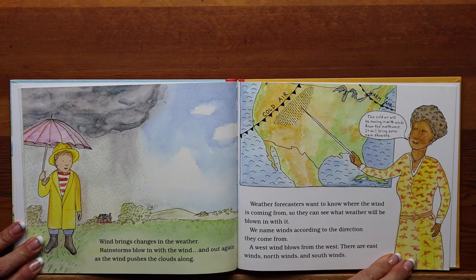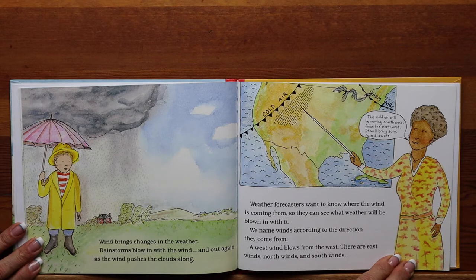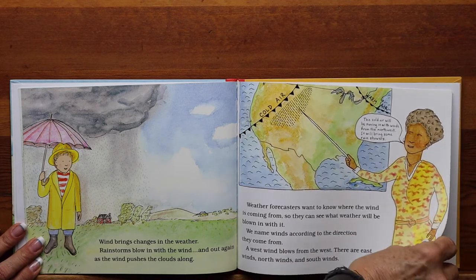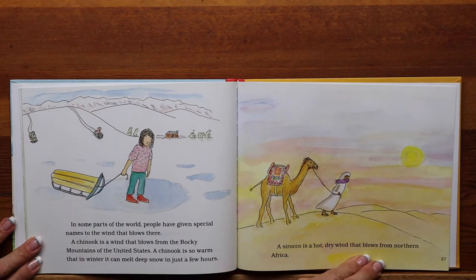Wind brings changes in the weather. Rainstorms blow in with the wind and out again as the wind pushes the clouds along. Weather forecasters want to know where the wind is coming from so they can see what weather will be blown in with it. We name winds according to the direction they come from — a west wind blows from the west. There are east winds, north winds, and south winds. The forecaster might say, "This cold air will be coming in with winds from the northwest. It will bring some rain showers." In some parts of the world, people have given special names to the wind that blows there.